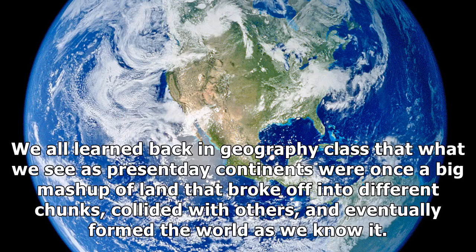Continental Drift. We all learned back in geography class that what we see as present-day continents were once a big mash-up of land that broke off into different chunks, collided with others, and eventually formed the world as we know it.